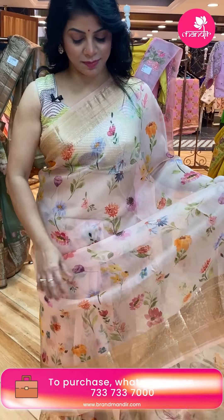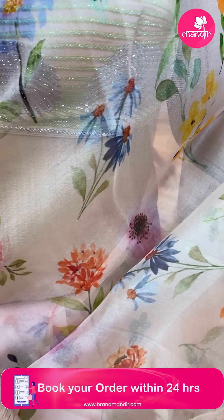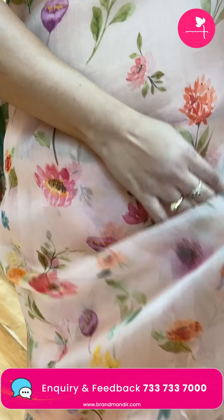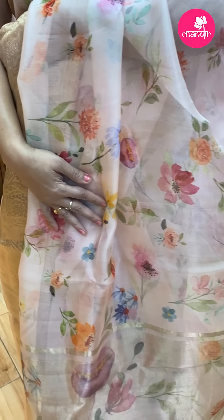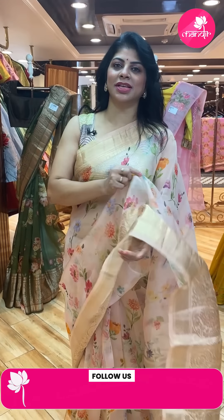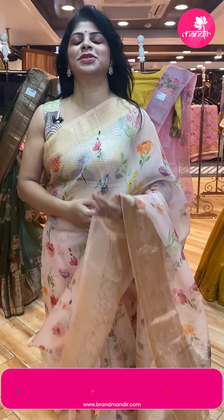Let's start with the saree I'm wearing — a very lovely, subtle peach color printed organza saree with nice printed florals all over the body, multi-color beautiful floral vines, diamond border, and printed pallu along with zari lines. The blouse is a self matka silk blouse. Saree price is ₹6,750. FB54 is the code. To order, WhatsApp us on 7337337000.